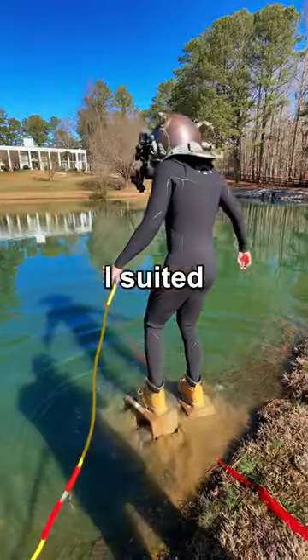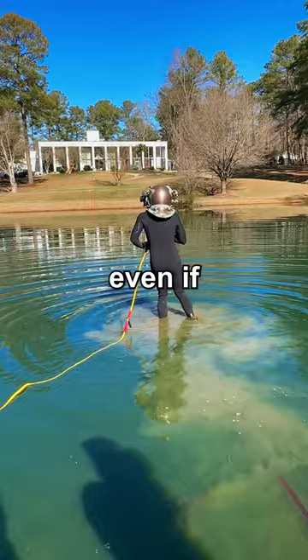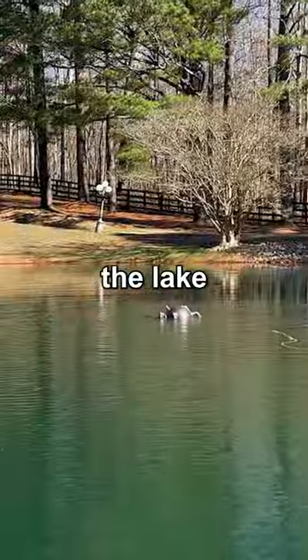Here we go. I suited up again and now I just need to walk underwater. Even if this helmet works in the pool, I don't know if it's going to work here in the lake. My heart raced faster and faster the deeper I went.